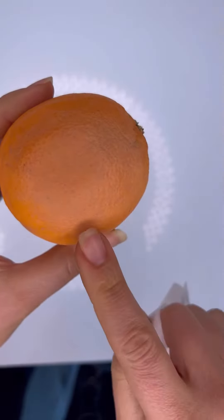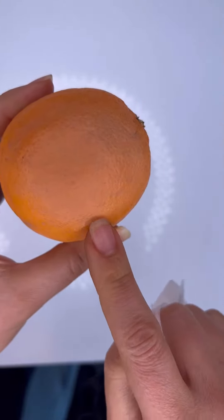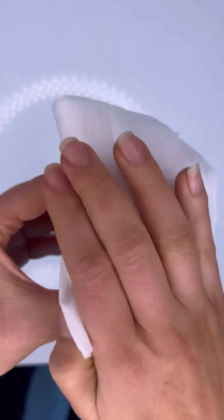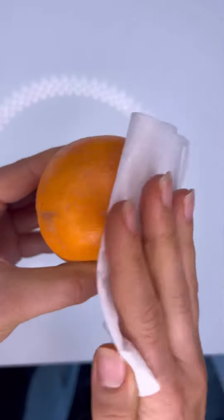We've got an orange here. You can easily see the foundation that is on the orange, and we're just going to take a makeup wipe and try to wipe away all of the makeup, okay?